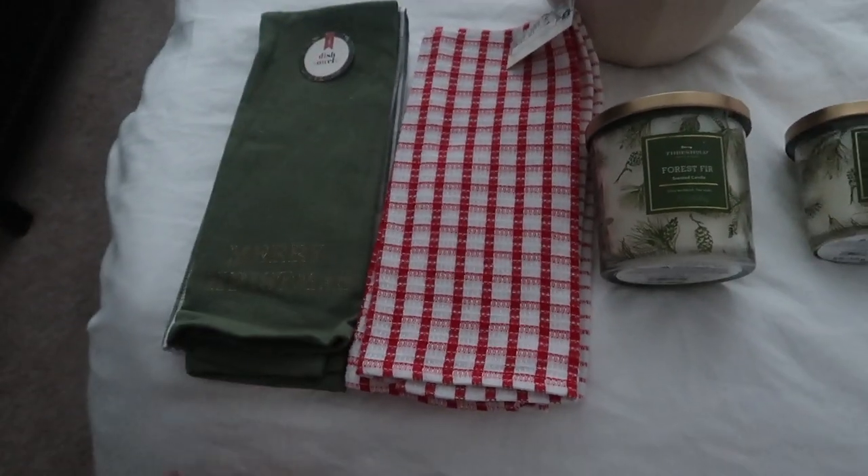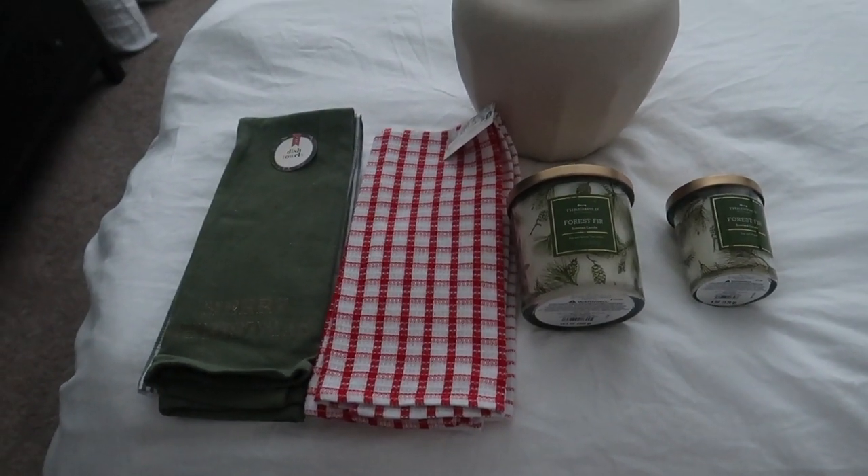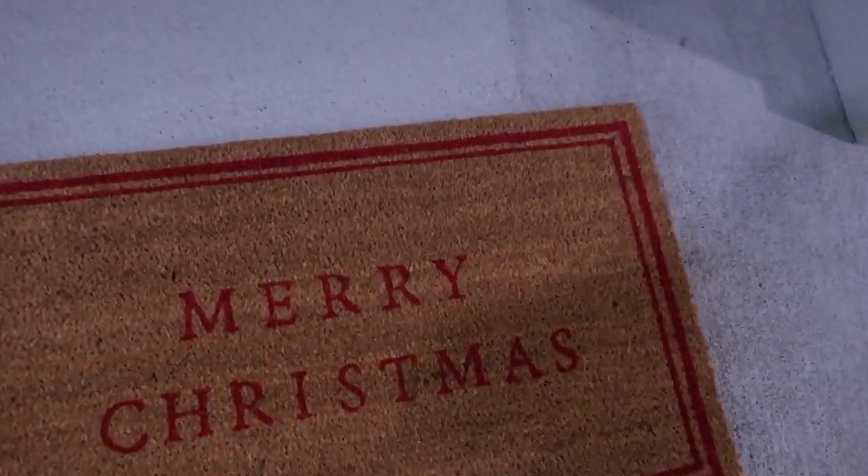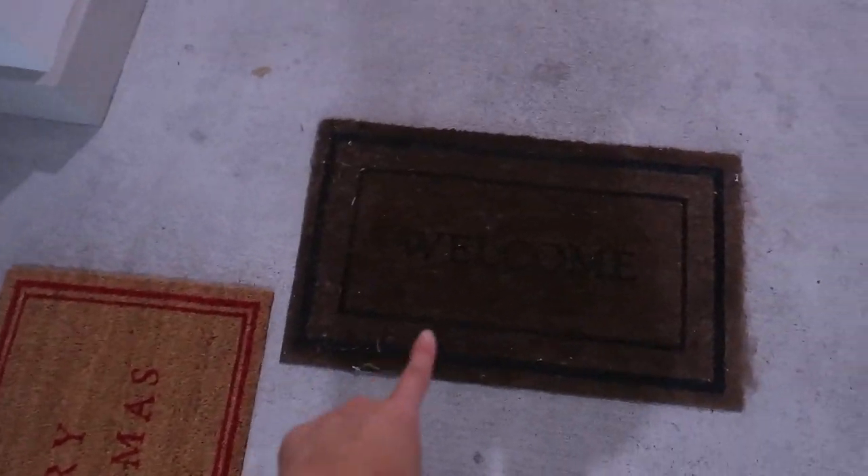Could have done more damage, but I'm proud of myself for only grabbing a basket. Here's our old doormat compared to the new one — look how old that looks.